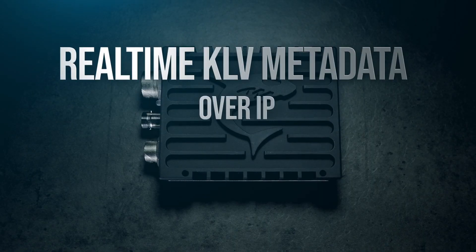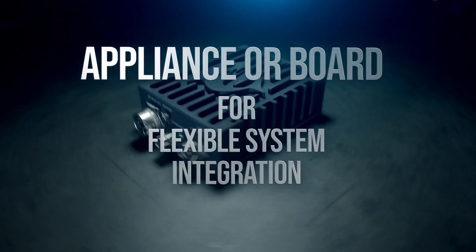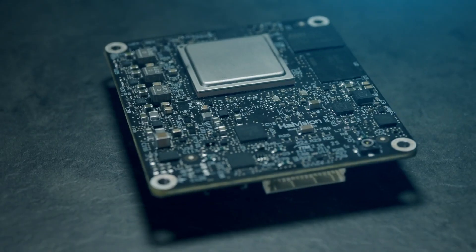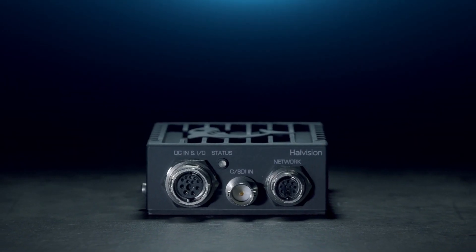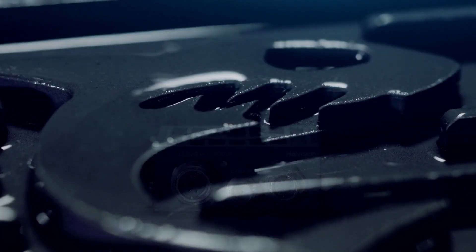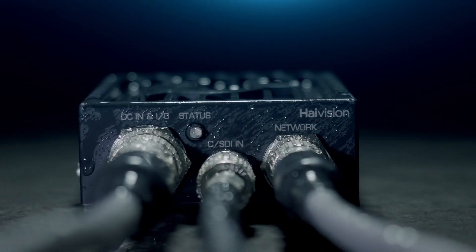Real-time KLV metadata can be ingested and streamed along with the encoded video. The Makito X1 Rugged is available as an appliance or a board for integration with all types of systems and platforms. With the Makito X1 Rugged, deliver pristine video at very low bit rates and at ultra-low latency for vision-critical applications from anywhere to anywhere.